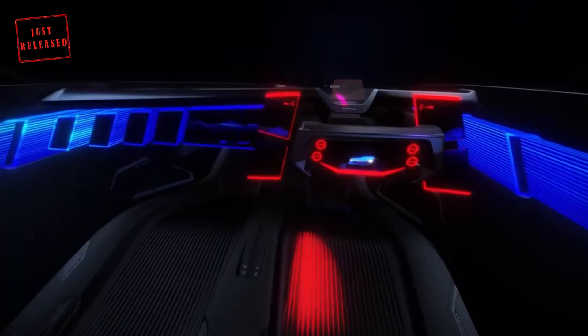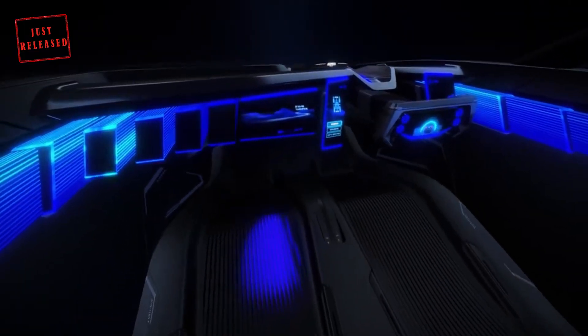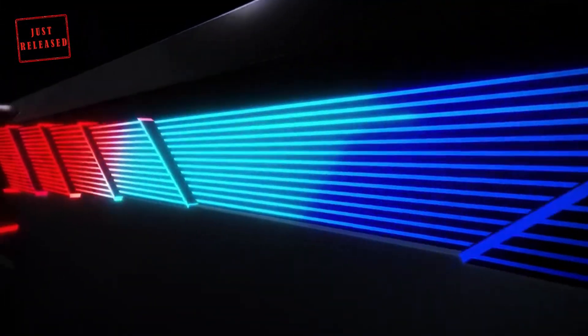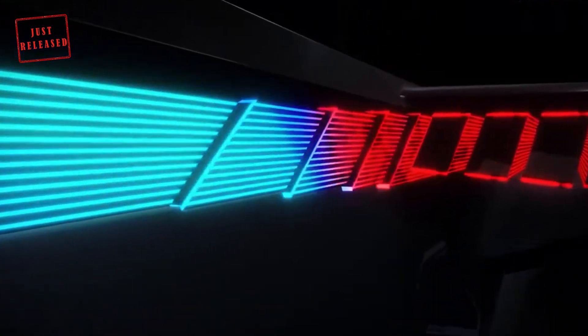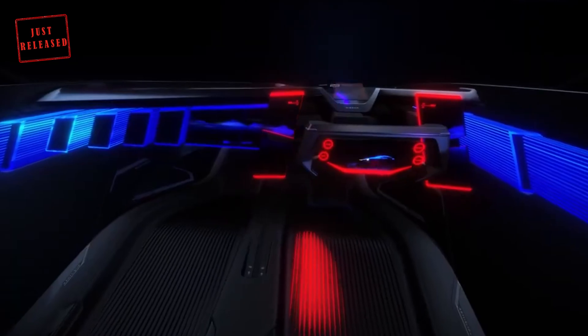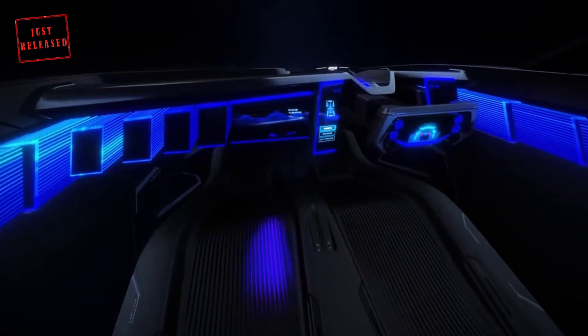Once you're done hooning around your local raceway, the Hyperforce can be placed in GT mode. In this setting, the cabin is transformed into a relaxing environment. The harsh red ambient lighting makes way for a calming blue, while the screens around the steering wheel move away and come together to create one more expansive interface.